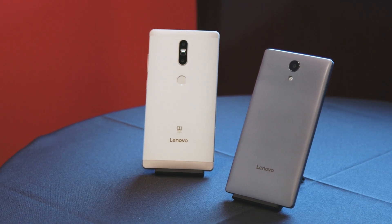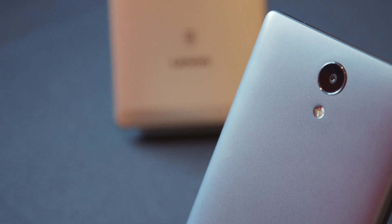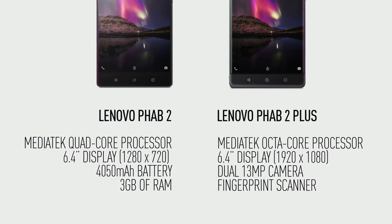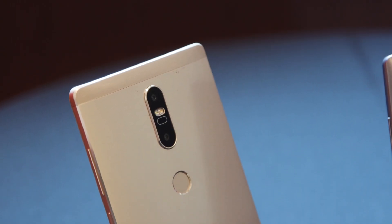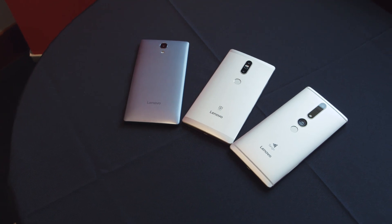The Fab 2 and the Fab 2 Plus are updates of last year's Fab, and feature giant 6.4-inch displays, big batteries, and aluminum designs. The $199 Fab 2 has a 720p display and quad-core MediaTek processor, while the $299 Fab 2 Plus steps up to a 1080p screen, an octa-core chip, and throws in a fingerprint sensor and dual camera array. Both will be available unlocked directly from Lenovo when they launch.